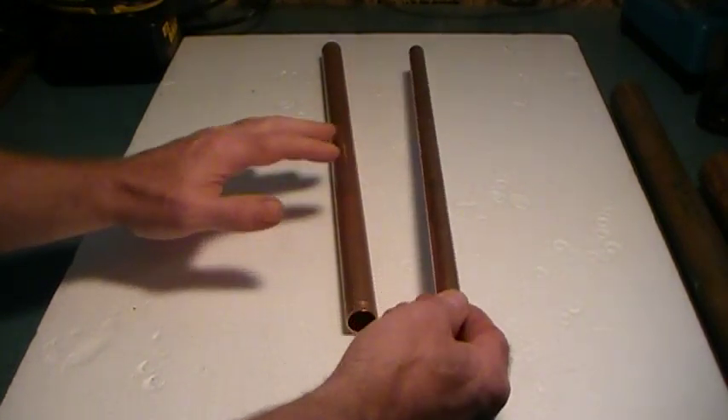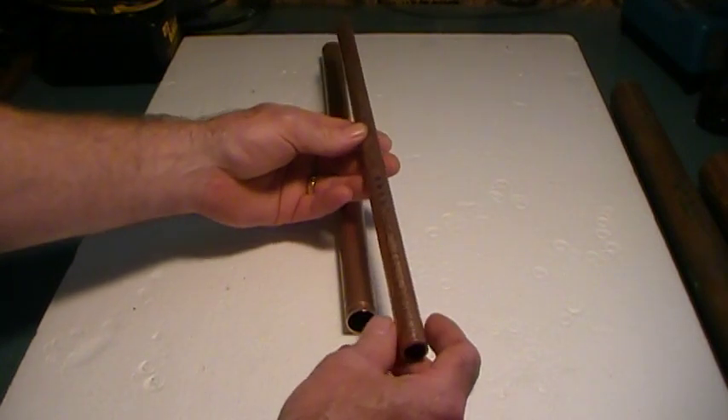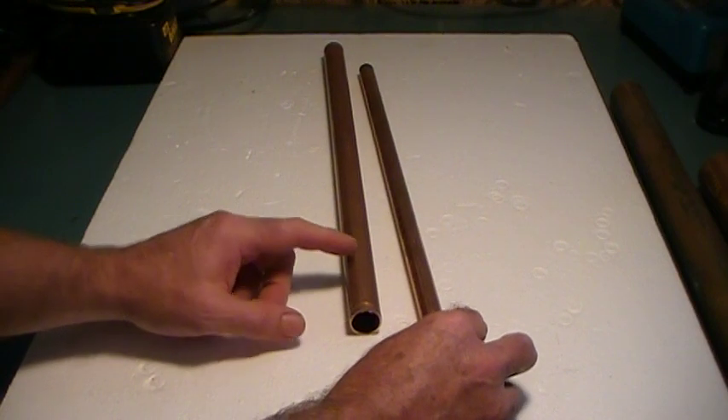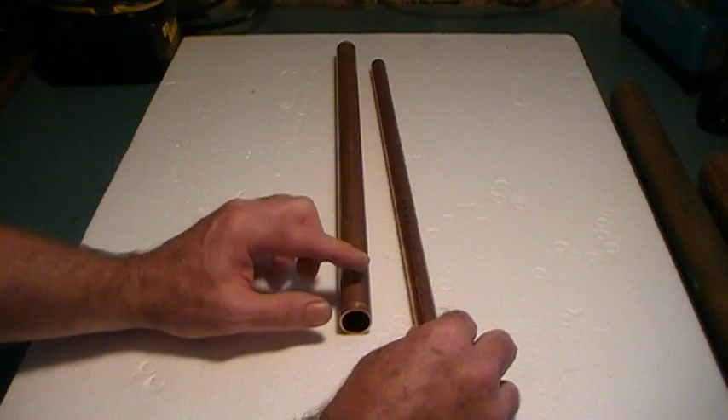Type L copper is considerably thicker than Type M. I know it is a cost to the homeowner, and it does cost more, but there's always a reason for it — it lasts much longer.